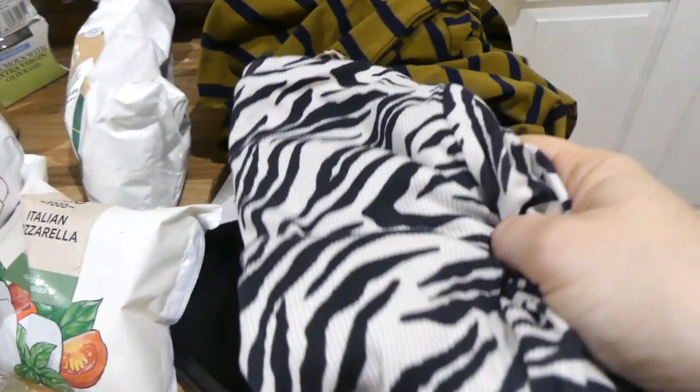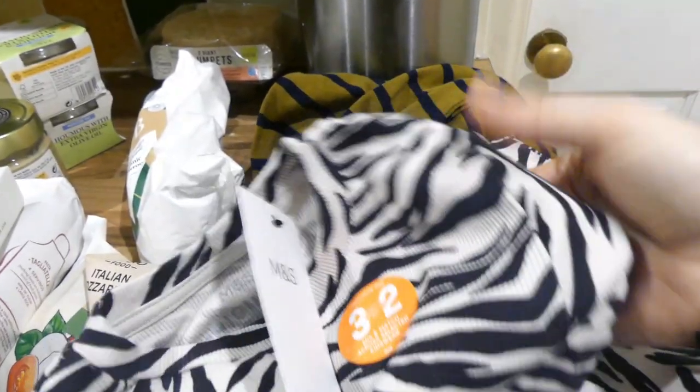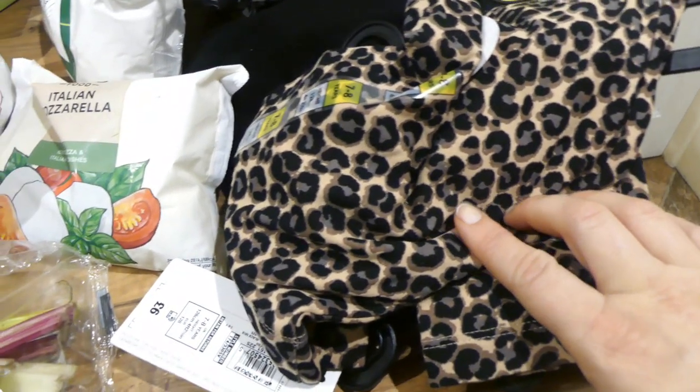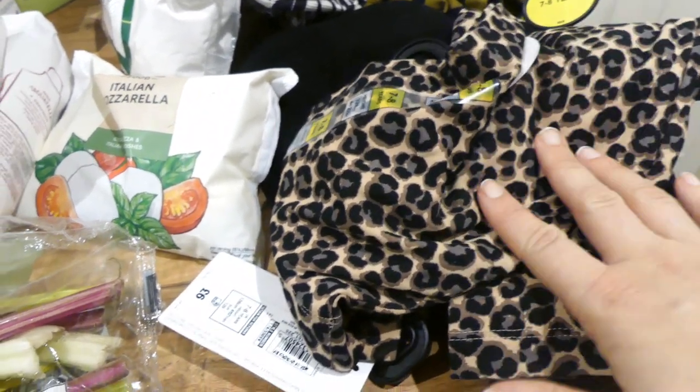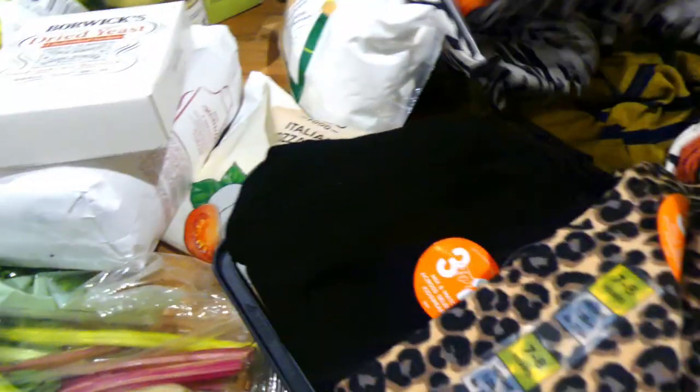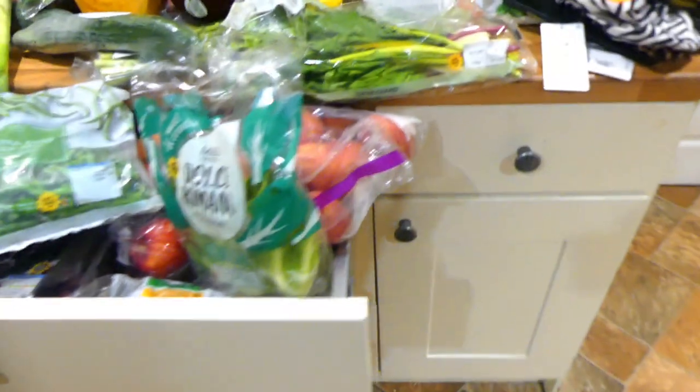They had a three-for-two offer on kids' clothes, so I got Naver this long-sleeved zebra print top and some leggings to match a top I got her a while back — I'll link that video. I also got her some plain black leggings. Then for me, I got this turtleneck in navy blue and olive green stripes for only £9.50. I also got £12 off my next shop, so I'm really happy about that.